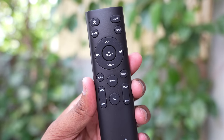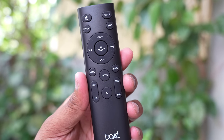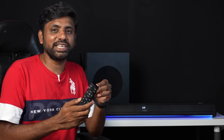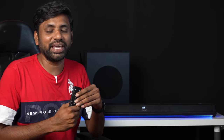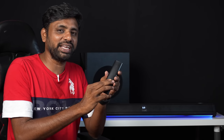They provide equalizer modes: music, cinema, and dialogue modes. For movies, you need to select the movie mode and boost the mids and highs or change the modules for a better audio experience. By the way, they also include a remote with batteries in the box.